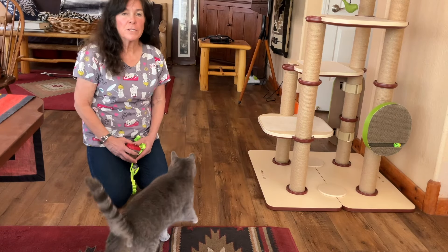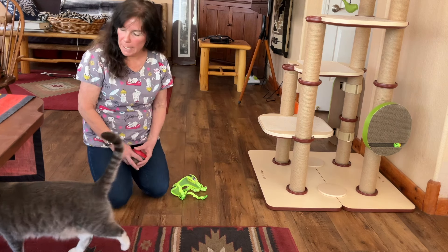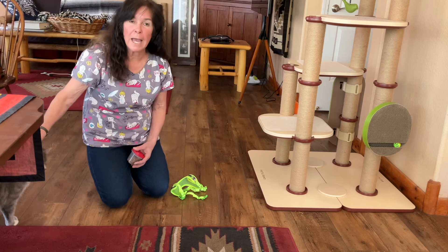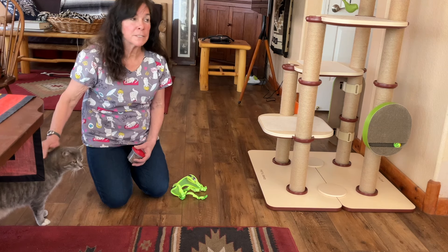Hi there. I'm Phyllis from the Feline Perspective, and this is Gus. Gus is an eight-year-old domestic short-haired neutered male cat. He used to be a feral cat and he likes to go on walks on his leash.